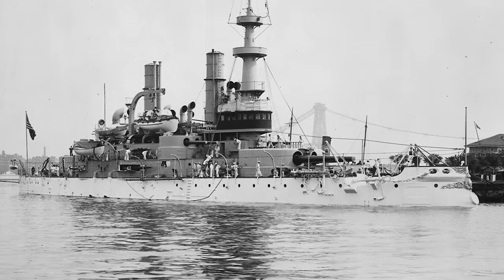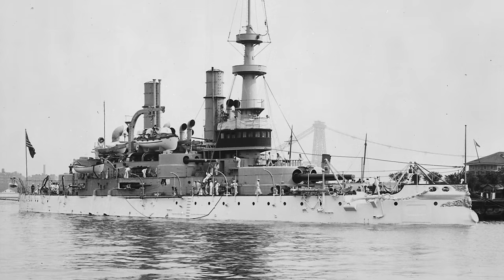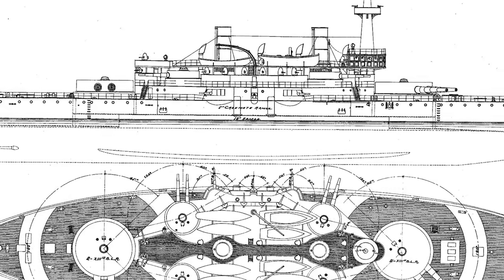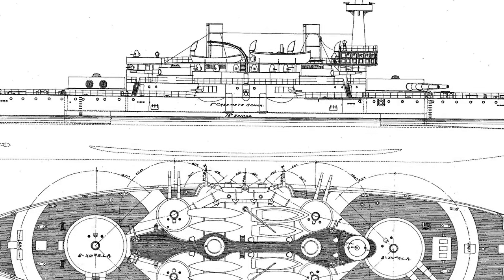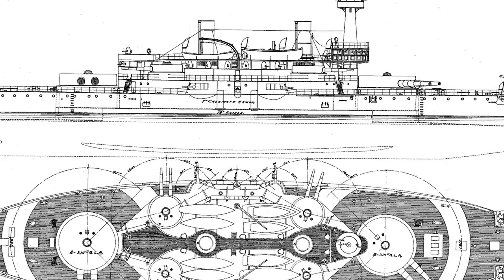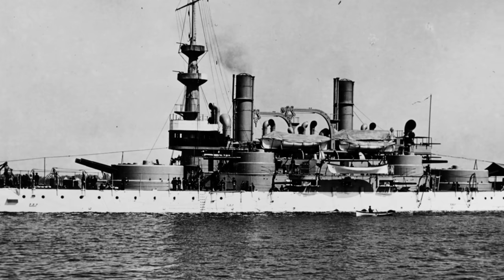Widely considered to be the worst battleship ever built, the USS Massachusetts was a class-leading battleship built at the end of the 19th century for the US Navy. Commissioned in 1896, the Massachusetts was designed with sheer power in mind. She and her sisters, the Indiana and the Oregon, were the first true modern battleships in the American fleet, and as a result they came with massive amounts of firepower. All three ships were fully decked out with four 8-inch secondary batteries amidships, and then two massive twin 13-inch gun turrets forward and aft. Ultimately, the designers failed to take the weight of all this machinery into consideration, and this would result in dire consequences for the ship.